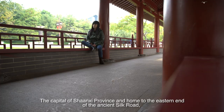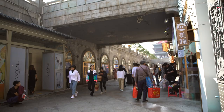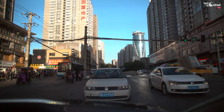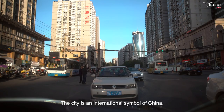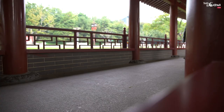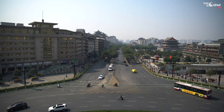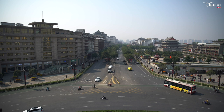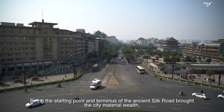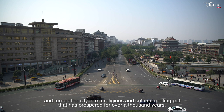The capital of Shaanxi province and home to the eastern end of the ancient Silk Road, the history and cultural significance of Xi'an stretches back into China's ancient past. The city is an international symbol of China. The combination of the new and the old is one of the things that makes Xi'an such a spectacular city. Being the starting point of the ancient Silk Road brought the city material wealth and turned it into a religious and cultural melting pot that has prospered for over a thousand years. Everlasting peace and joy — this is Xi'an. Welcome to China.